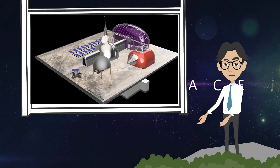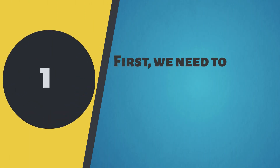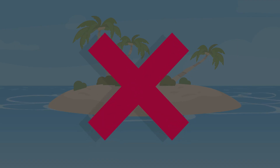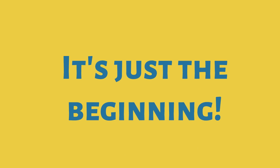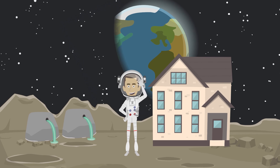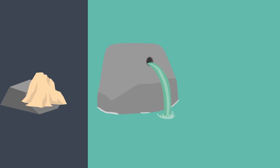Now that we have our design ready, it's time to start building our lunar base — this is where the real fun begins. First, we need to figure out how to get all the materials we need up to the moon. Remember, there's no Home Depot up there. We'll need to rely on rockets and other space vehicles to transport all of our equipment and supplies. Once we have all of our materials on the moon, we'll need to start building. Since there's no atmosphere on the moon, we don't have to worry about weather or wind, which means we can use materials and techniques that wouldn't work on Earth.